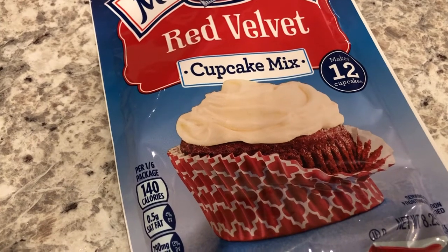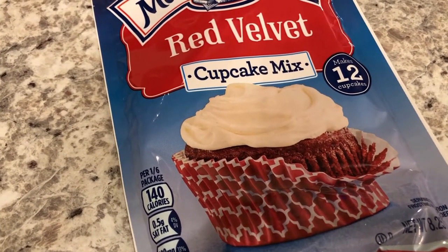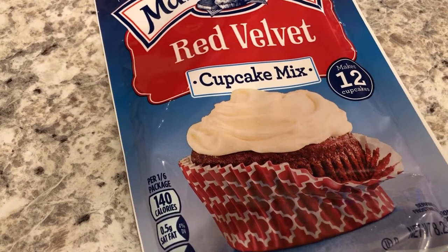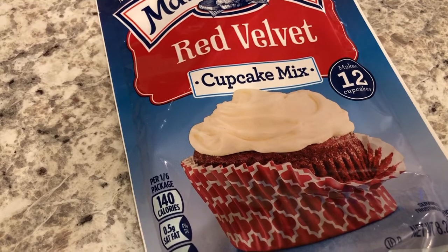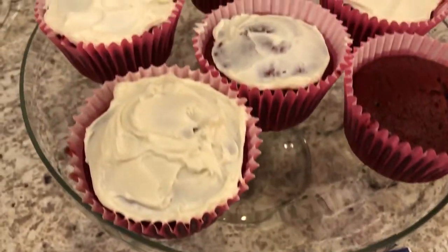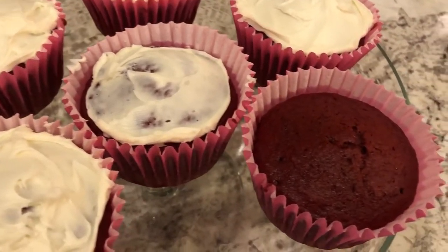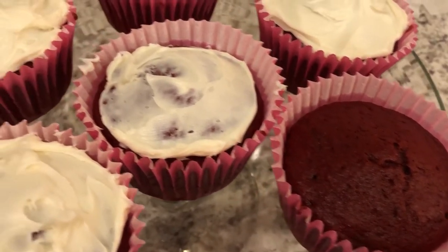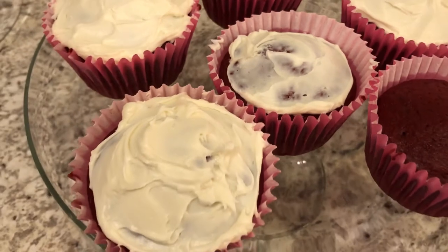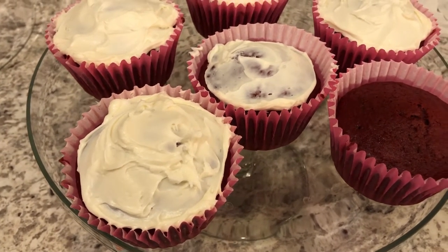The Martha White mix makes 12 cupcakes, but since it's just Howard and I, I usually don't make 12. I just make jumbo cupcakes — I put the batter into six large jumbo cupcake tins. Here they are on the platter. Howard is not a big fan of icing, so he wanted a plain one and a lightly iced one. This is what we are having for dinner tonight and for dessert.